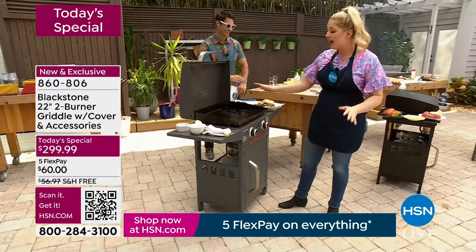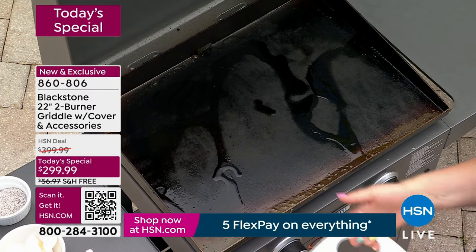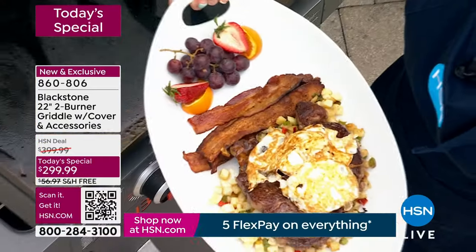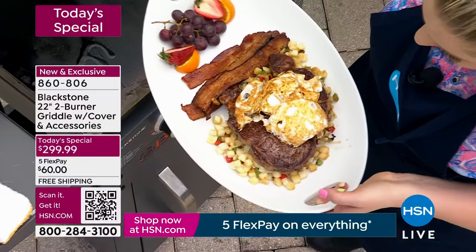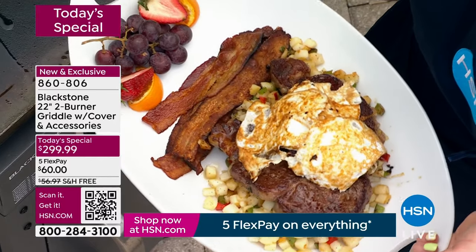Don't forget to add a little bit of oil when you're done — treat this like your grandmother's cast iron skillet. Take a look at this breakfast: these incredible Curtis Stone steaks, three eggs, a ton of diced hash browns with peppers and onions and bacon and fruit — all done in about six minutes.